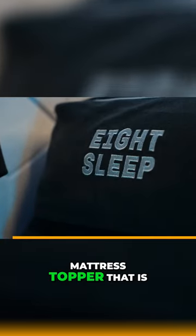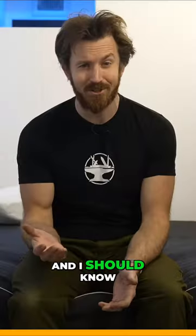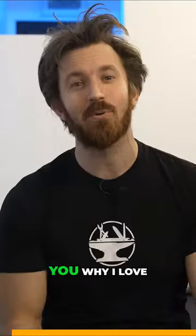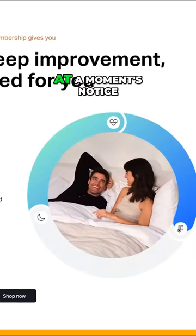It's a liquid-cooled mattress topper that has clinically proven to give you better sleep. It's kind of like self-driving but for your sleep quality, and I should know because I've been using it for a whole year already and it's helped me so much. Let me tell you why I love it — first off, it's just super convenient to change the temperature of my bed at a moment's notice.